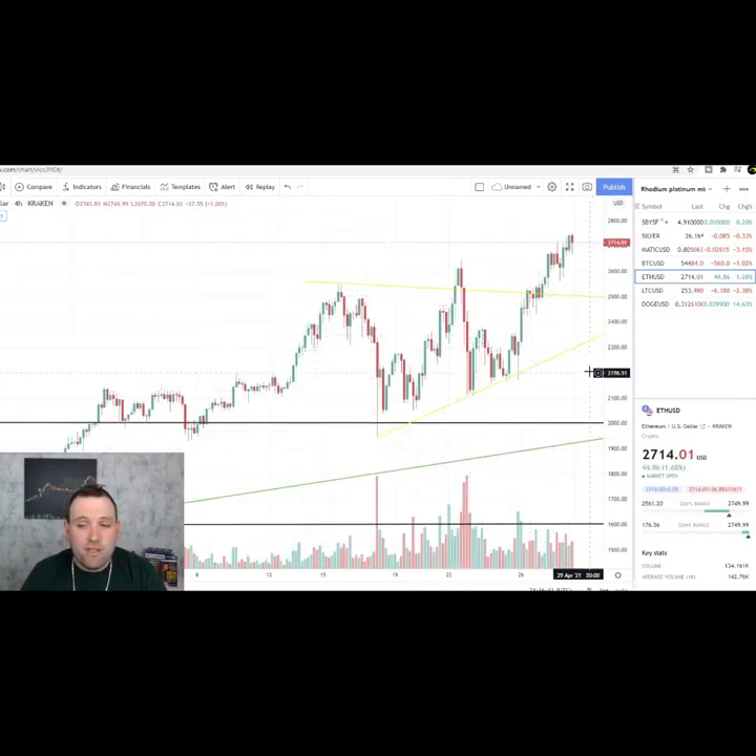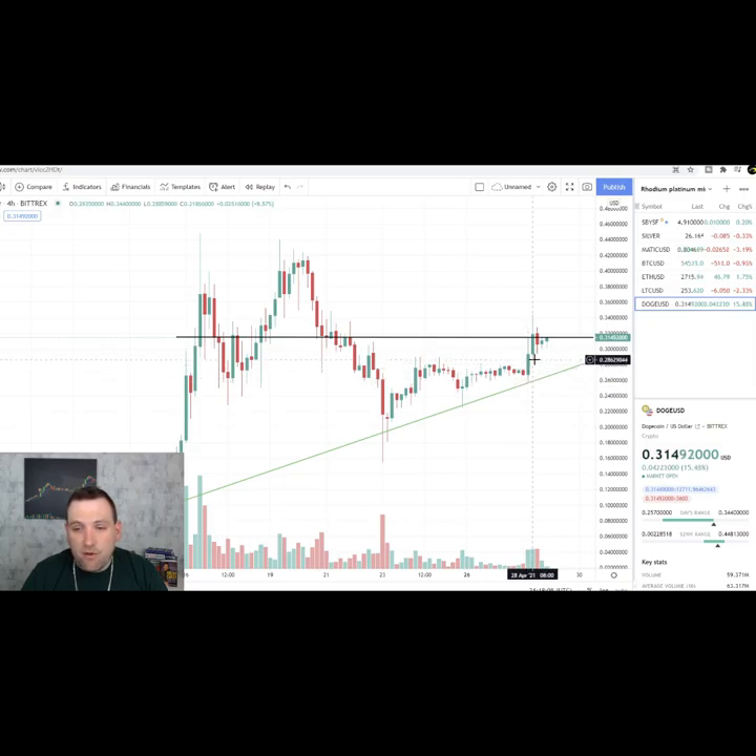ETH Ether has confirmed its breakout of the triangle — it's all the way up to $27, almost to $28, making brand new highs. Dogecoin has bounced off the trend line today and has actually made a move up over $0.30.